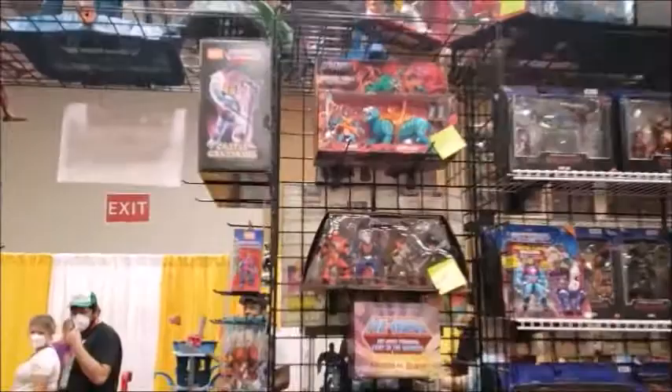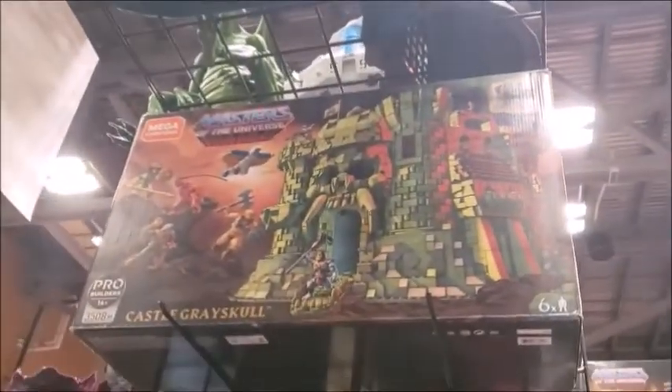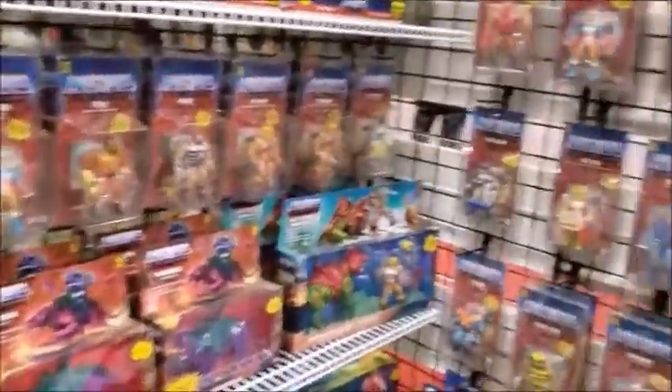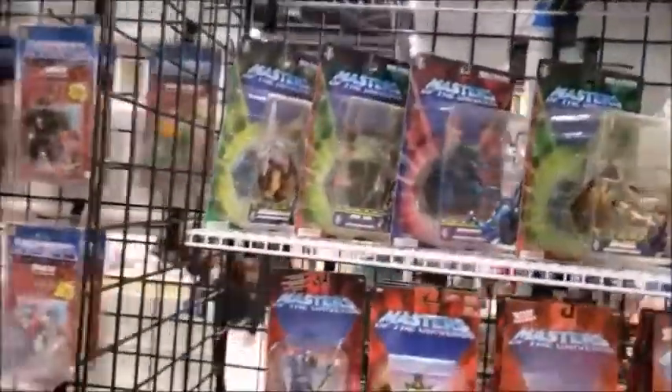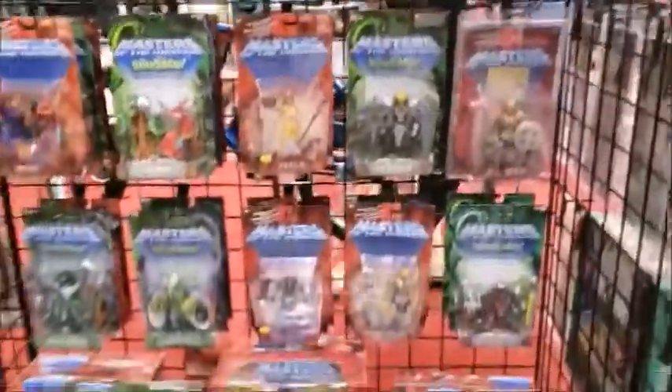There's the vintage Eternia playset. There's the Mega Constructs Castle Grayskull — gotta get a picture of that so I can tell mom and dad for Christmas. And then of course you have more of the Origins, which I have, along here. And then you get into the 2000X Persian female.